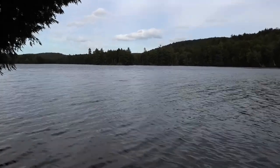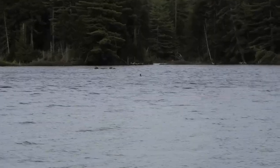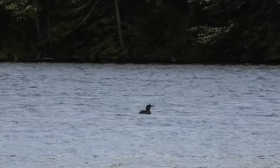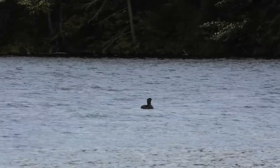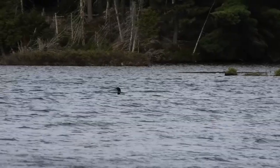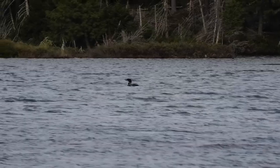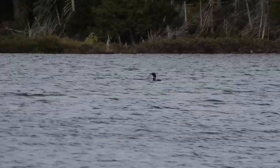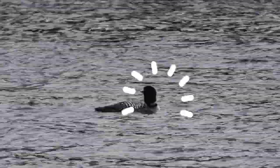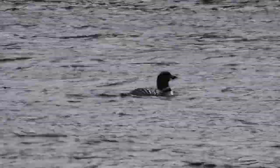The loon is singing. When you come to the Adirondacks, a loon is something that you have to see, and if you're extra lucky, they'll sing for you. Finally, a loon — I can check that off my list. Isn't it beautiful?